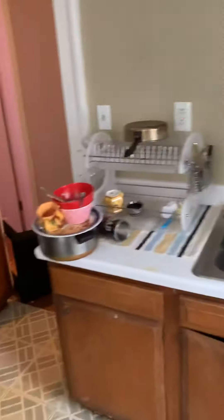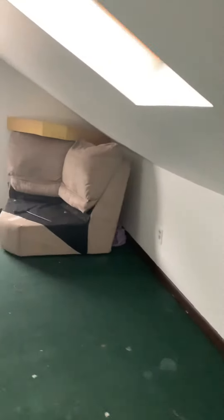And bedroom number two. Kitchen. And off the kitchen is access to the attic. It's a nice space up here. You could actually put another bedroom up here if you wanted. And here is the upper room.